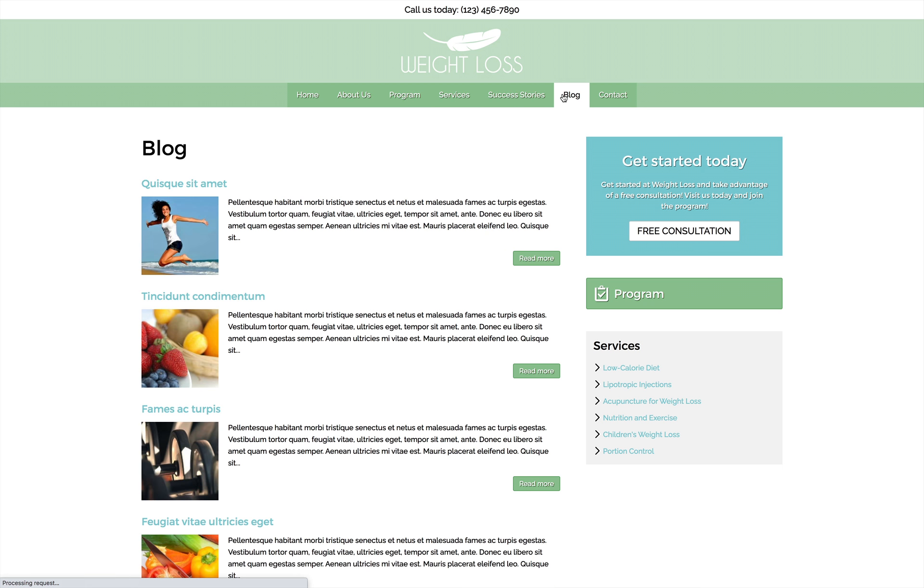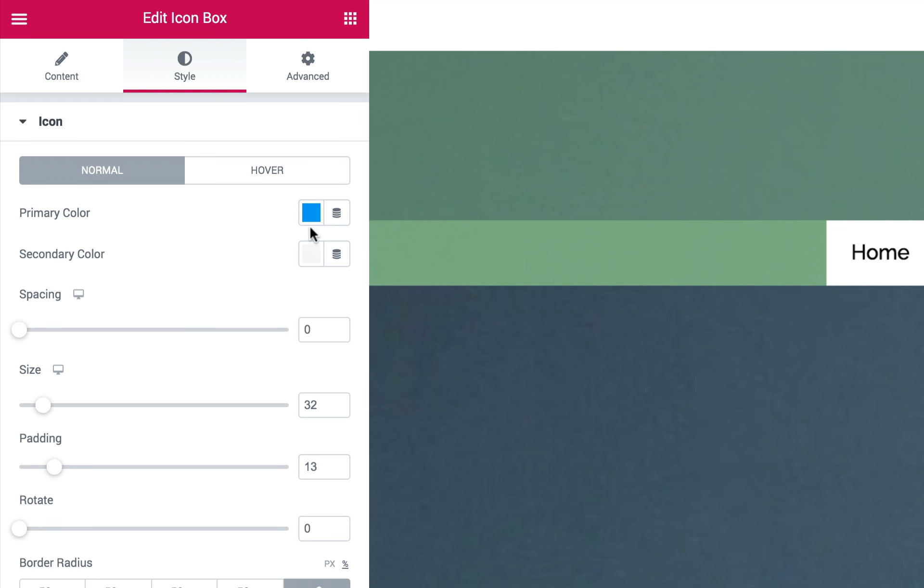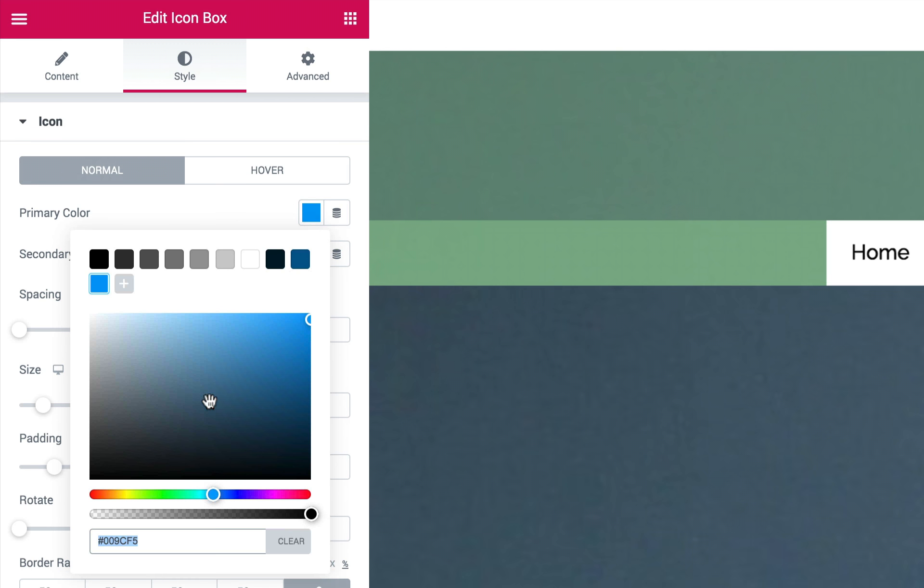Pages for client success stories, a staff overview, and even a few sample blog posts are already set up and ready for you to fill in your own text and photos.